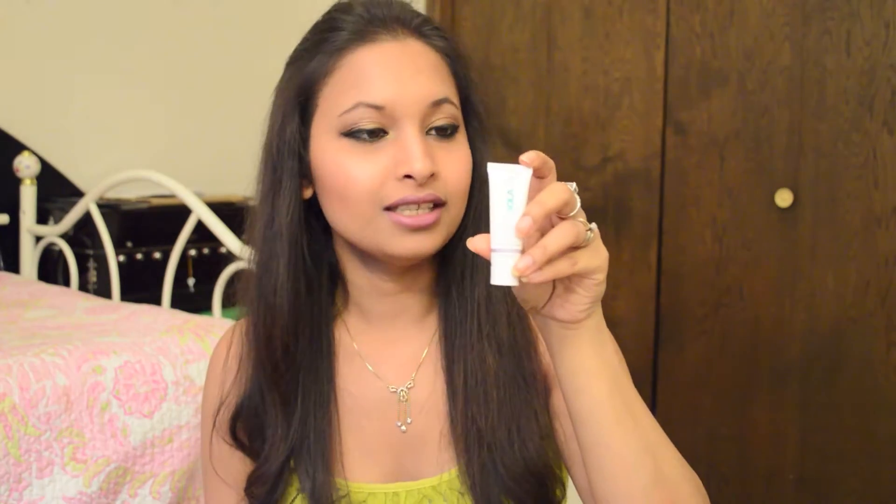The third thing I got is by Kula — it's a face mineral sunscreen moisturizer. It's a very tiny sample, only 0.23 fluid ounce. I haven't tried this one yet. Usually any kind of sunscreen moisturizer makes my face very oily and sticky, and I hate that in summer, so let's see how this one works.